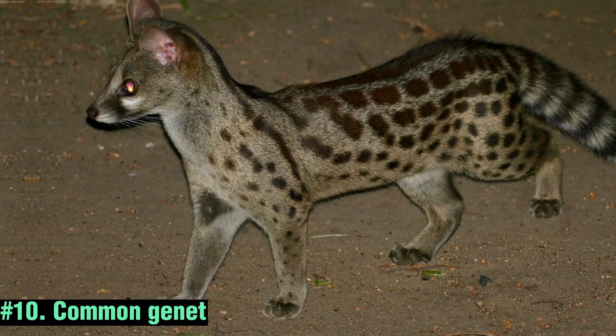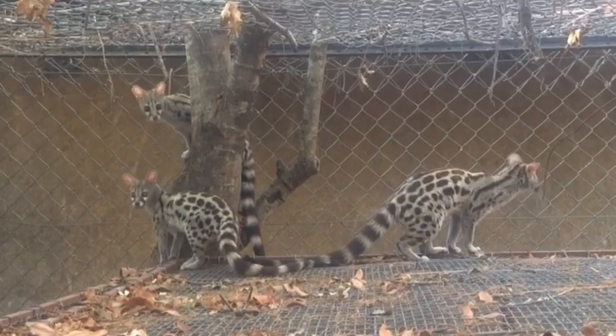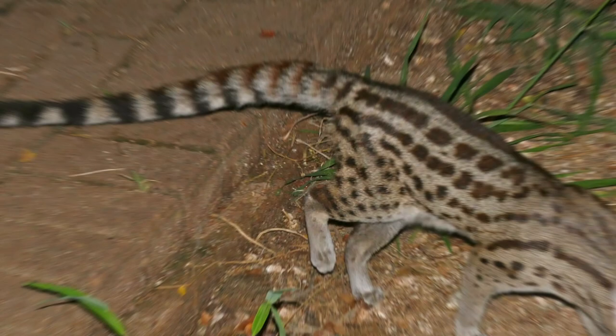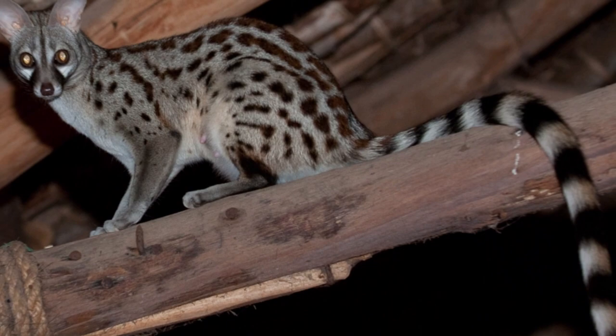The Common Genet is a slender and graceful carnivorous mammal found in parts of the Middle East. With its long body, spotted fur, and ring tail, the genet exhibits exquisite beauty. It is primarily nocturnal and arboreal, spending its nights hunting for prey like rodents, birds, and insects.